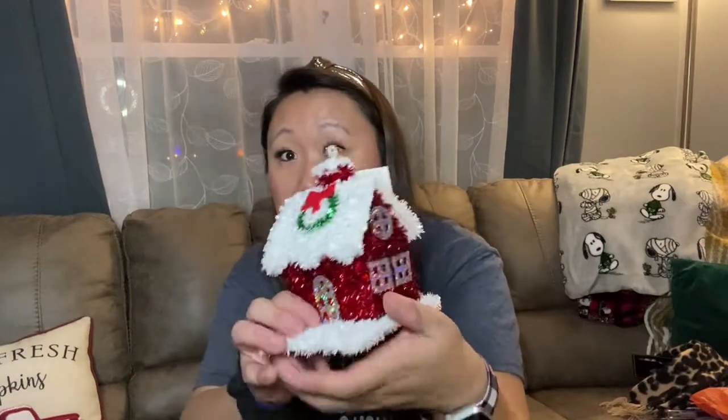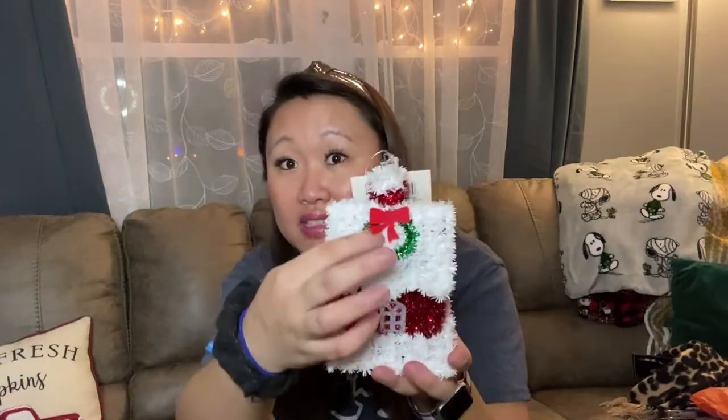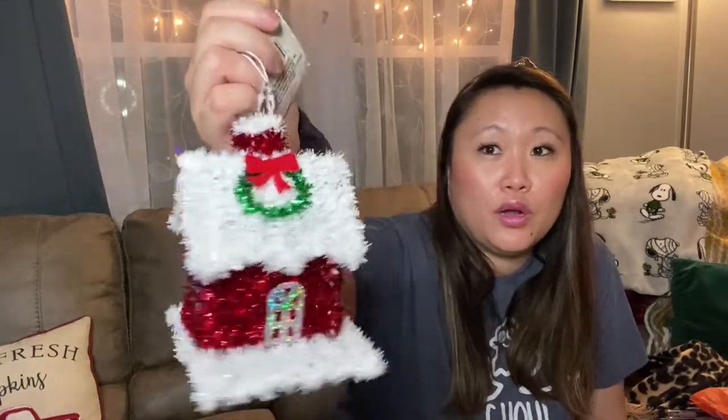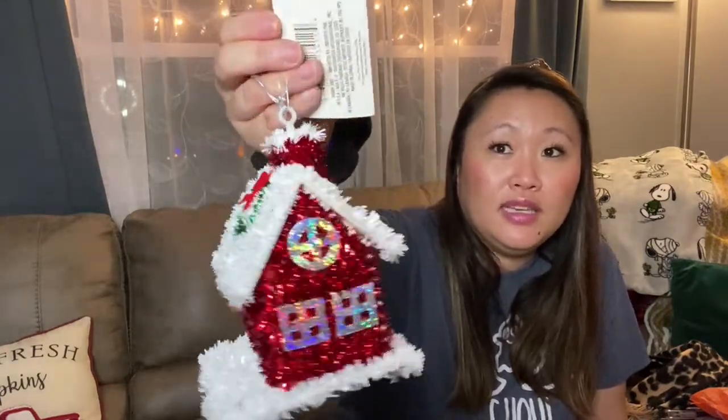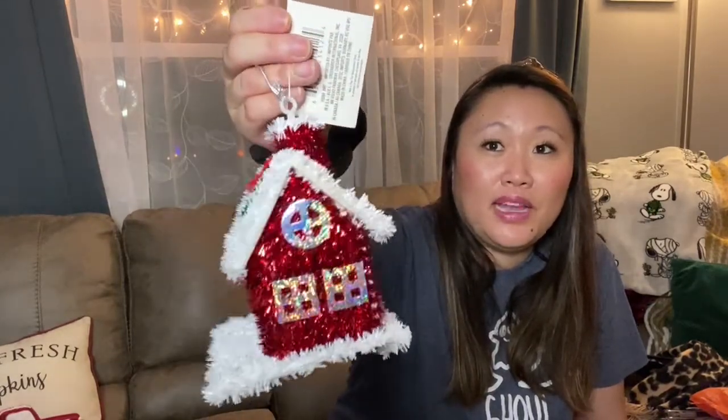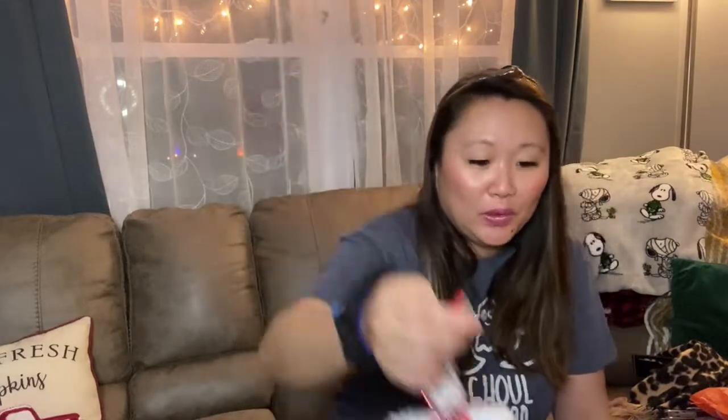The other Christmas find that's new this year is this little house — how adorable is this! It has a little wreath on the side on the roof. It looks like you can hang it if you want, but I'll probably just set it out as decor. It looks a little different on each side, but I absolutely love it — so cute.